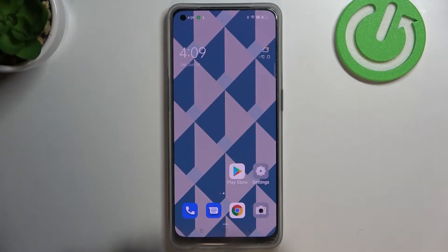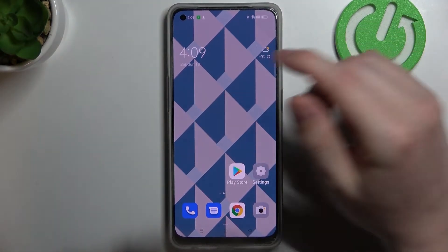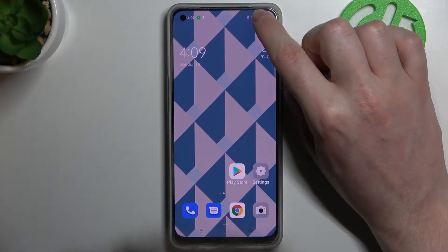Hello, in this video I'm gonna show you how to share your Wi-Fi password on Oppo F21 Pro 5G. In order to do this we need to access our Wi-Fi settings, and there are actually a few ways we can access them.